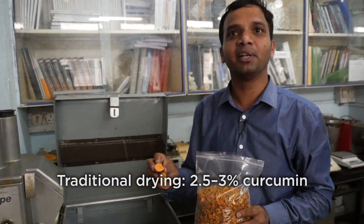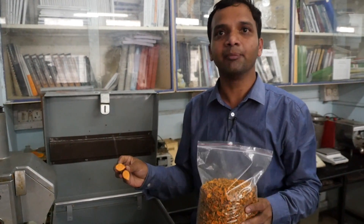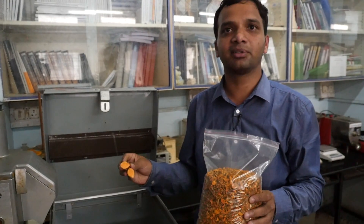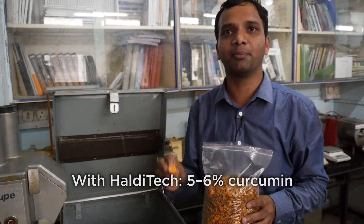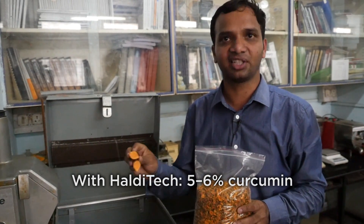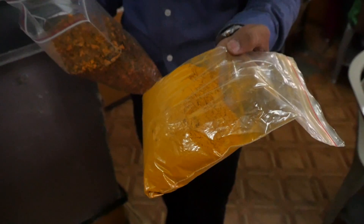In traditional processes, the curcumin content is approximately 2.5 to 3%. But the curcumin retained in turmeric processed by Haldi Tech is at least 5%, and we have found it up to 6% as well. The third important thing is the labor cost.